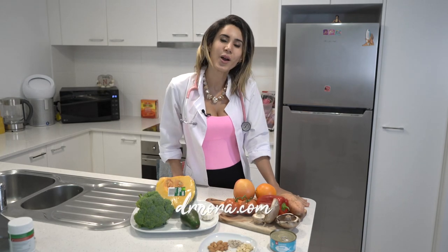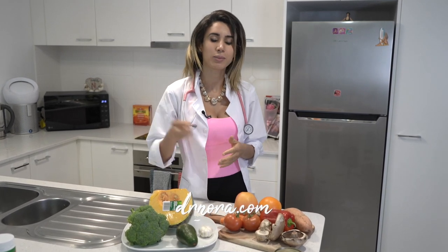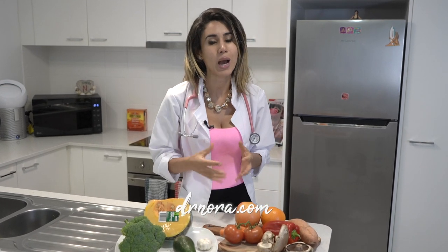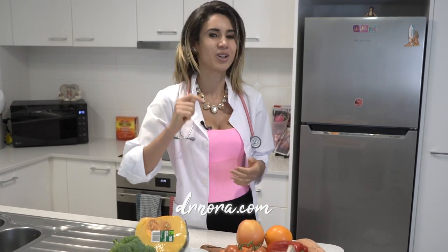I hope that you've enjoyed this whirlwind tour of some of the essential vitamins and minerals that we need to help keep our immune system fighting strong and healthy. As always, if you have any comments or questions, please don't hesitate to drop me a line in the comment section below. Let me know if you want me to show you how I make my classic pumpkin soup, which is packed full to the brim with vitamins and minerals. But for now, take care and stay healthy.